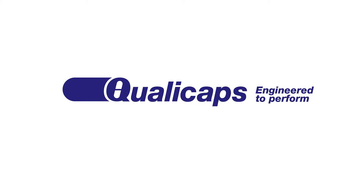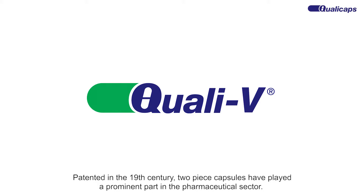QualiCaps engineered to perform. Patented in the 19th century, two-piece capsules have played a prominent part in the pharmaceutical sector.